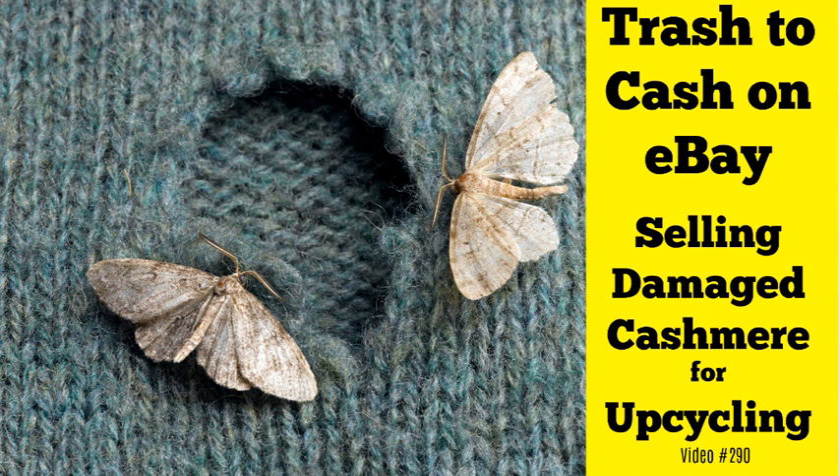I see a lot of you lamenting over whether or not to sell something that's damaged, and I really want to push you out of your comfort zone and challenge you to try this, because things don't have to be perfect to sell on eBay. Let's talk about cashmere, upcycling, and how you can make money selling cashmere sweaters with damage, holes, all that on eBay.